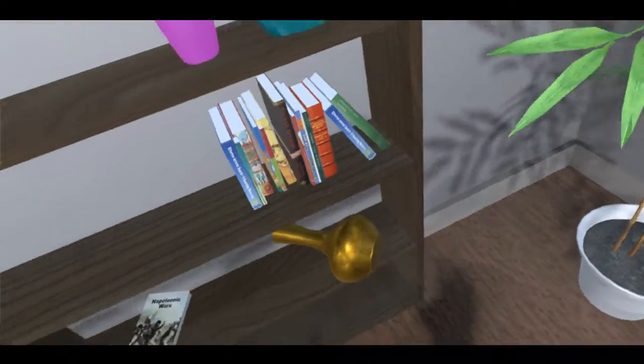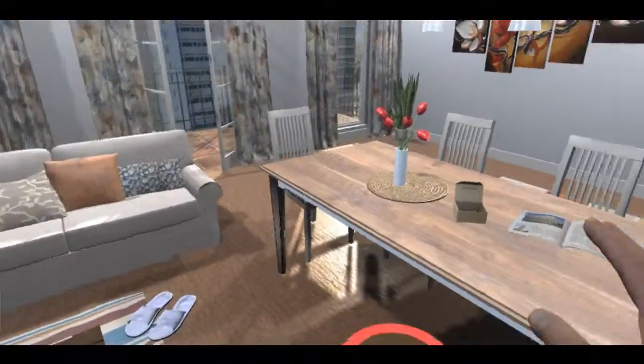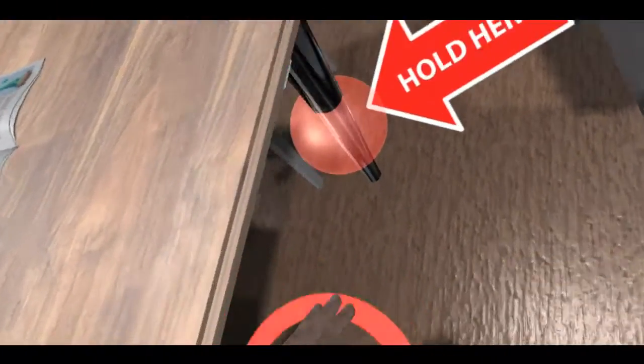The earthquake is about to begin. Follow the instructions on your television. Drop to the floor. Take cover underneath the table and hold onto the table leg.